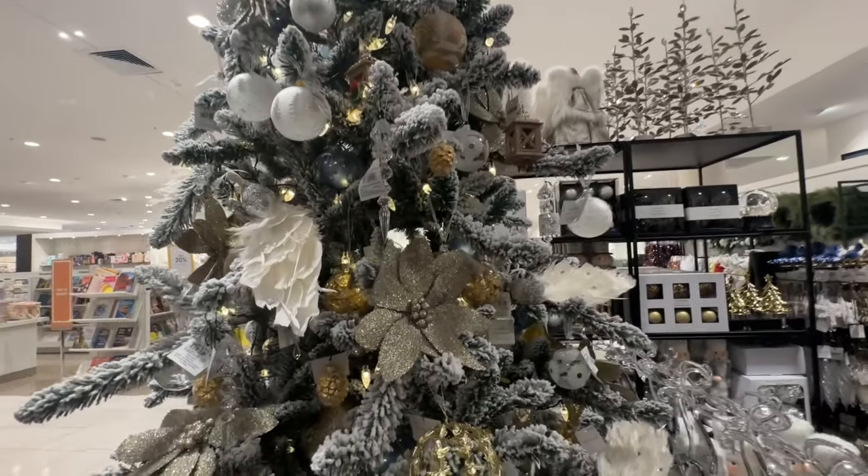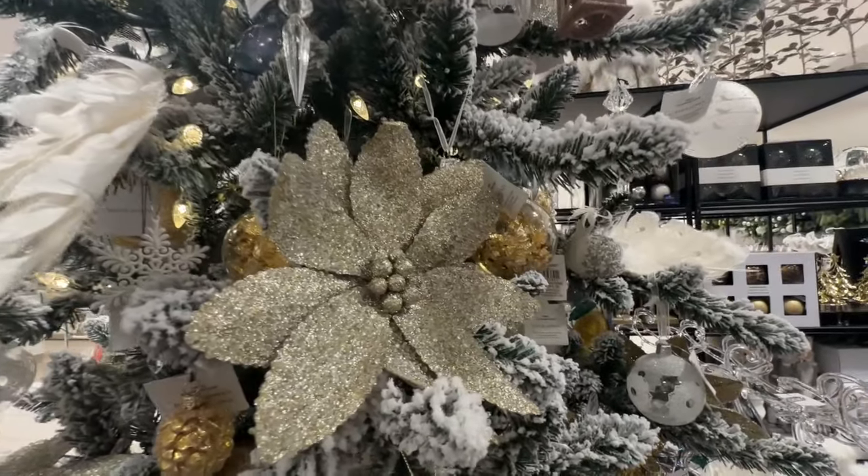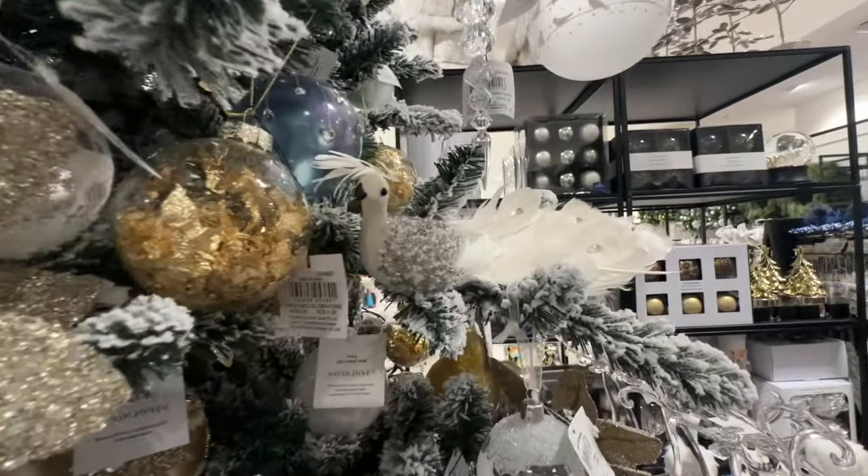Thank you for watching. I hope this video has provided you some inspiration for decorating your home this Christmas. Until next time, bye!